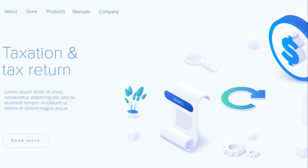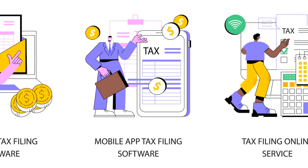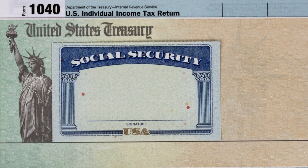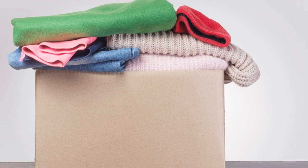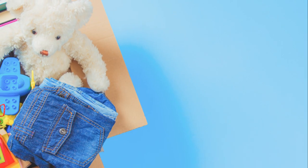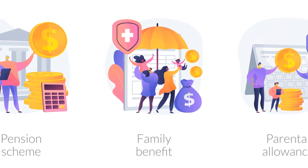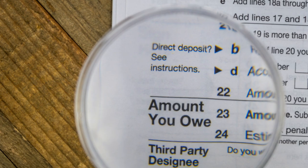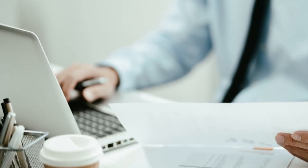This is a great way to support causes you care about while also reducing your tax bill. But remember, claiming these deductions isn't as simple as just writing them off your taxable income. There are specific rules and limitations for each deduction, and you'll need to itemize your deductions on your tax return to claim them. There are plenty of resources available to help you navigate this process.